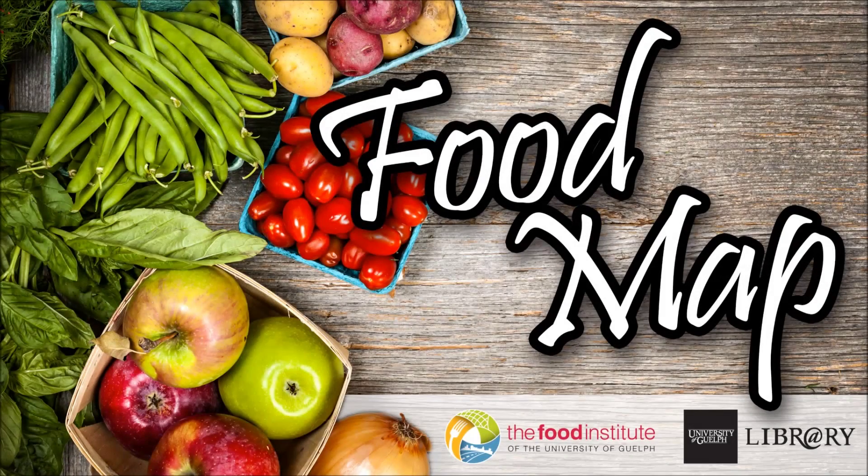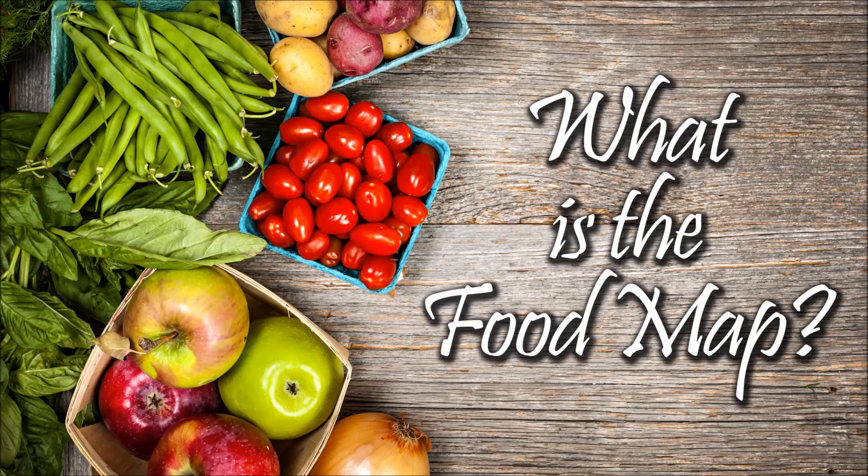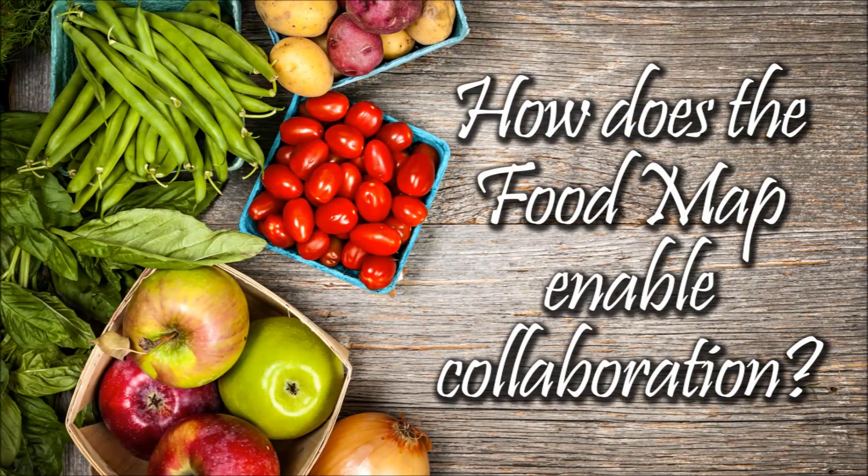I'm going to start by giving you a brief video, just a minute or two. The food map comes from a partnership between the library at the University of Guelph and the Food Institute. It was initially the vision of Ricky Yotta, who was at the University of Guelph and is now at UBC. He sort of passed the mantle on to Rene van Acker, and the video is going to feature Rene van Acker talking a little bit about the nature of the food map.